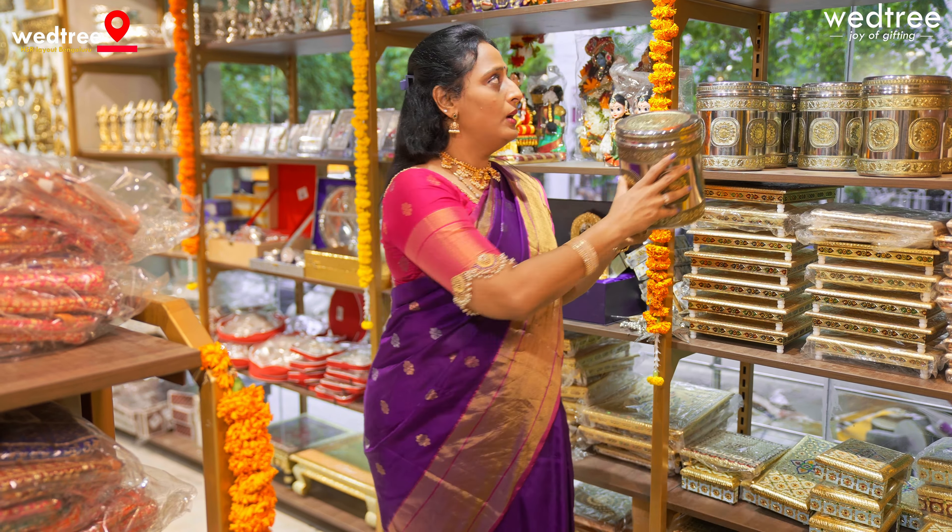So keeping in mind the needs of the customers, we have curated a lot of products that you can buy for your regular use.